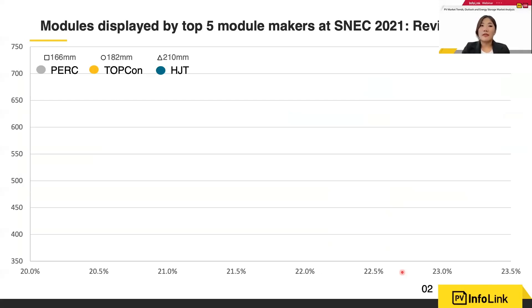The products from the five major manufacturers range from 166, 182 to 210 millimeters, whether for p-type or n-type. We think that in the next one or two years, 166 will continue to exist in the market — it won't disappear too soon or be immediately replaced by 182 or 210, because rooftop markets, whether for households or industry, will continue to see 166 applications. When 182 and 210 become more mature for rooftop markets, they will then replace 166.